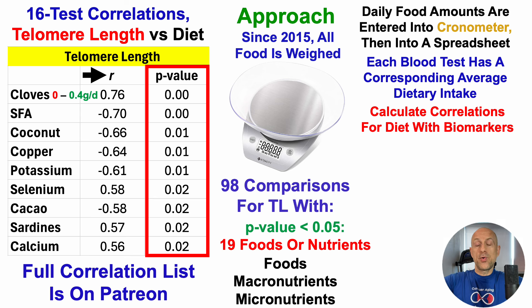This isn't a crazy amount of cloves — an average of, at most, 0.4 grams per day. Two or three days per week, I mix two grams of cloves in with other stuff like flaxseed to get to that relatively high end of my intake range of 0.4 grams per day. That positive correlation of r = 0.076 suggests that during dietary periods where I've eaten more cloves, towards the higher end of my range, that's significantly correlated with a longer epigenetic estimation of telomere length.